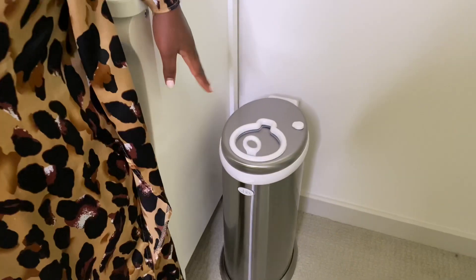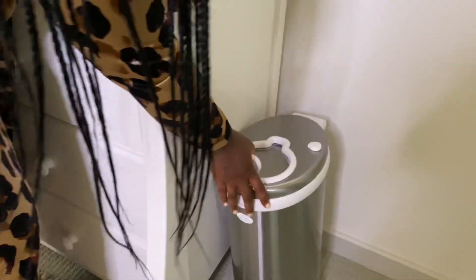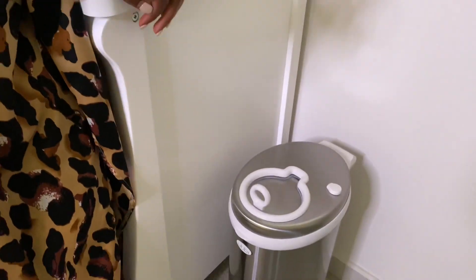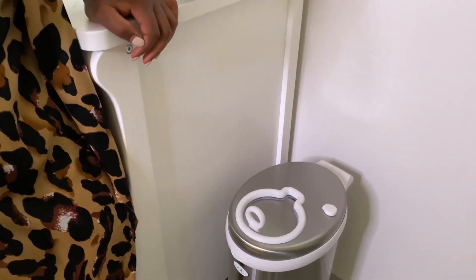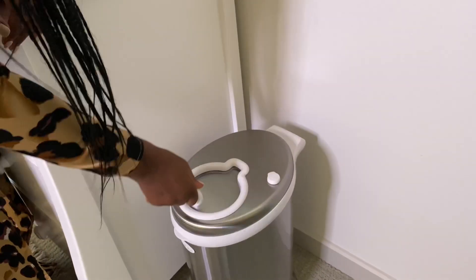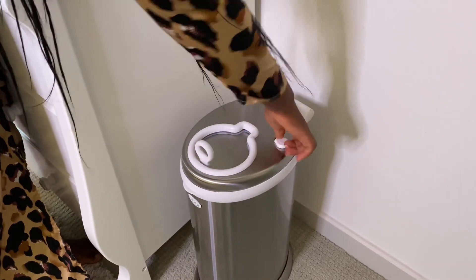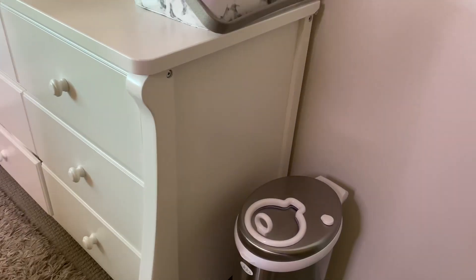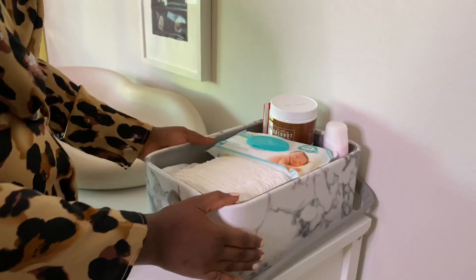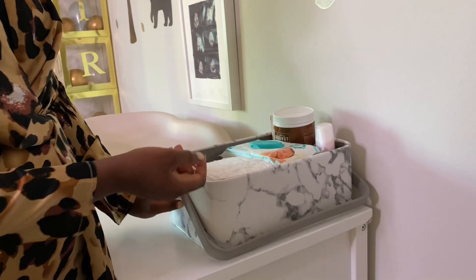I got the diaper pail — it's the Ubbi. It's absolutely really good. It's so relaxing because it handles the nasty smell of the diapers. You can lock it if you don't want the bad smell to come out. It's very convenient for me. And then I have this little basket — I got this basket from Amazon.